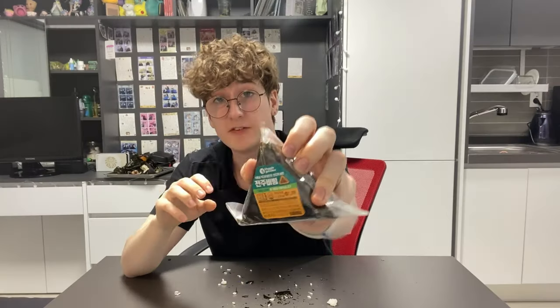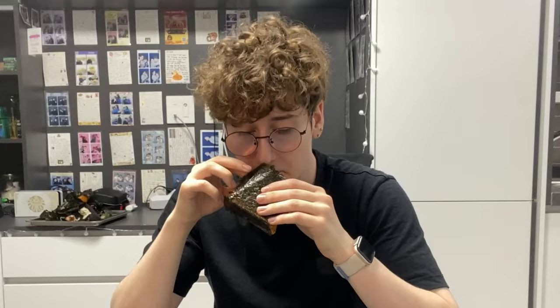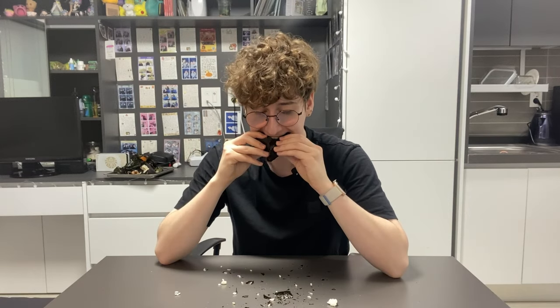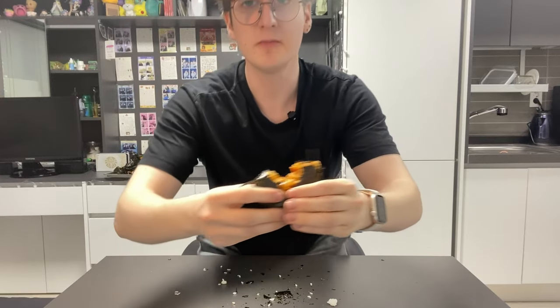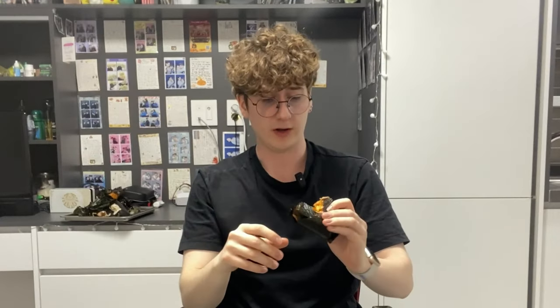I'm pretty sure that was GS25. This is the vegetarian option — we have jonju bibimbap. As you can imagine I've never bought this before. Will I ever bite again? Let's find out. Funky. Oh that one made me shiver. I don't know if you can see my goosebumps. Oh that is a zero.